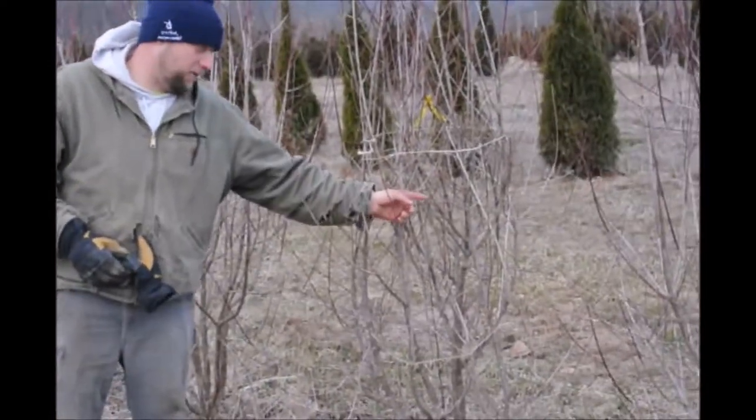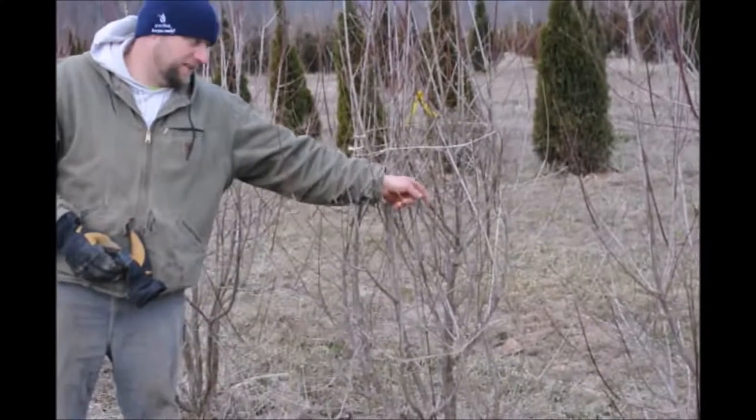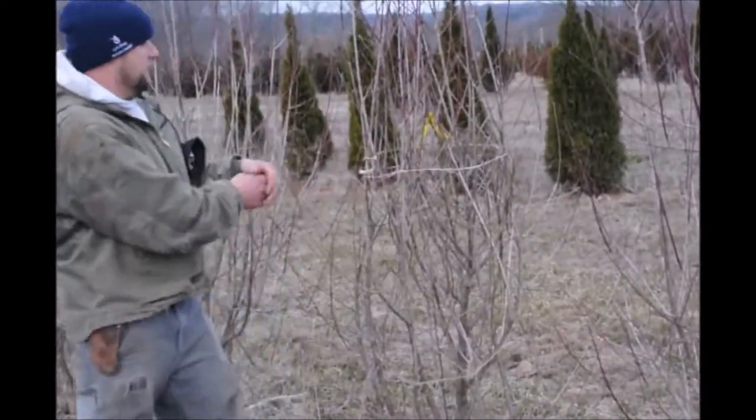And it has a nice yellow flower on it. It comes out in the spring. It's a big flower though — actually more like that size of a flower to it.